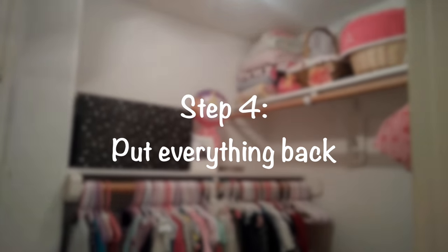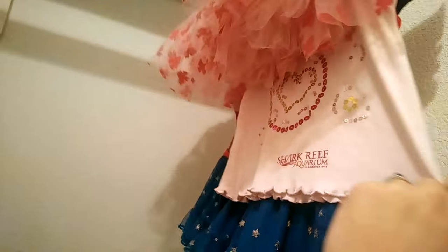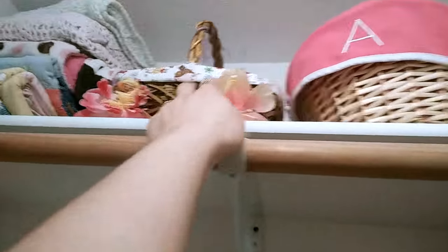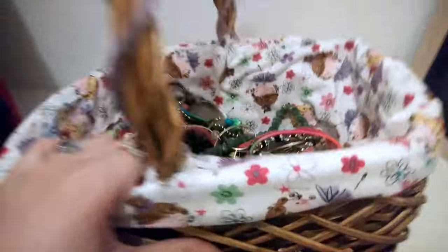Step four is to put everything back. I kept a section for all of Aria's old clothes that she doesn't fit into that we're going to keep, like her first Christmas dress, birthday dress, a Halloween costume, and her first tutu. I have her Easter basket up there, and the Easter basket I made her two years ago has some play jewelry she's just not ready for. Those blankets are still in the corner — special baby blankets that were made for her.